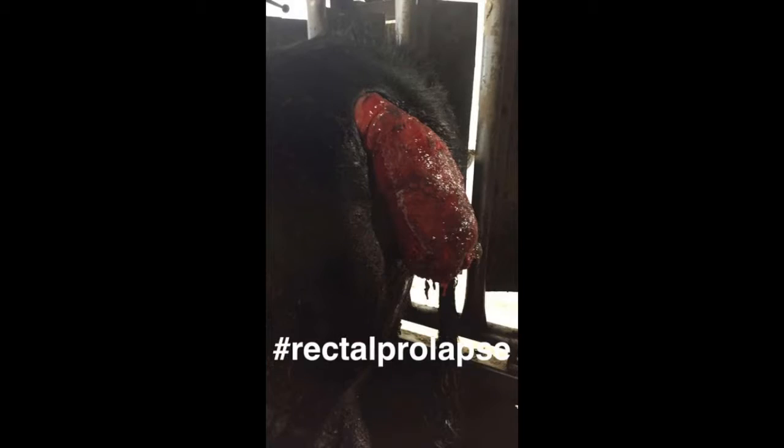Just wrapped up a rectal prolapse reduction, it went really good. Hillary nailed her epidural like first shot — this is amazing. I didn't record any of it because I recorded it on Snapchat, so see Snapchat for details. Perfect epidural.